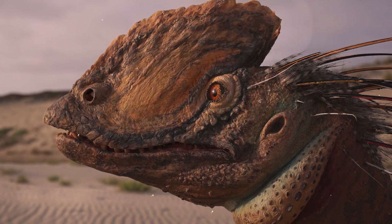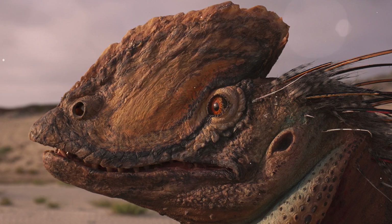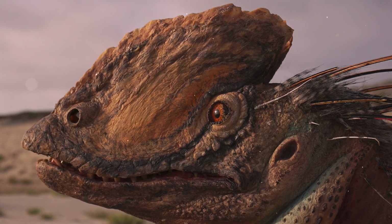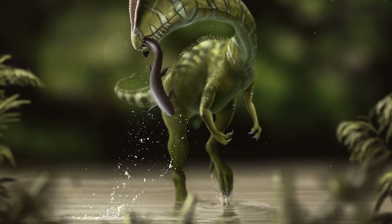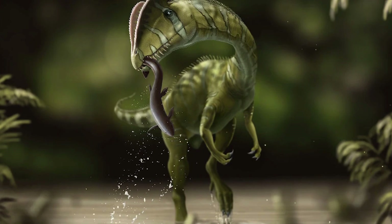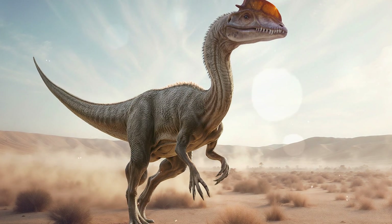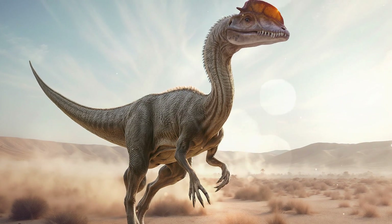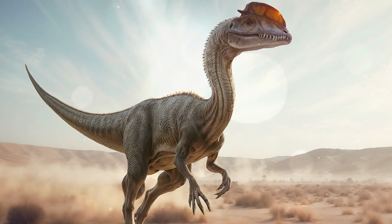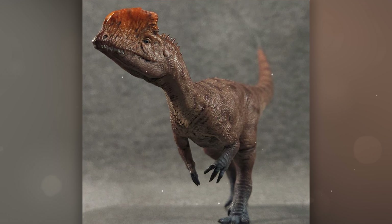The genus name translates as 'two-crested lizard' because of the characteristic two bony ridges on the head. Dilophosaurus was relatively large for its era — the length of an adult individual could reach 23 feet and the weight could be about 300 to 450 kg. It had the light and slender build characteristic of early large theropods.